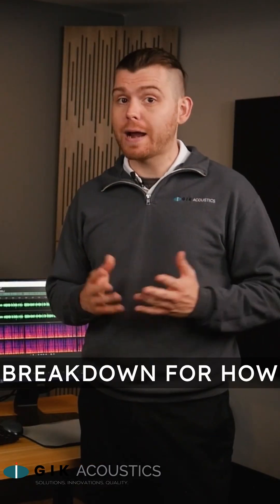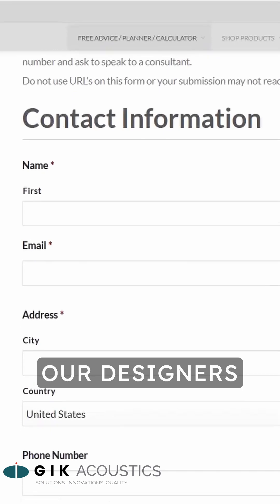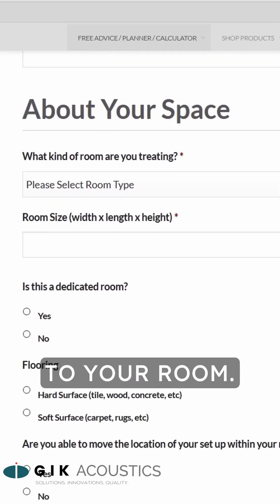If you'd like a detailed breakdown for how to treat your room, fill out our free acoustic advice form and one of our designers will fill you in with tailored advice specific to your room.